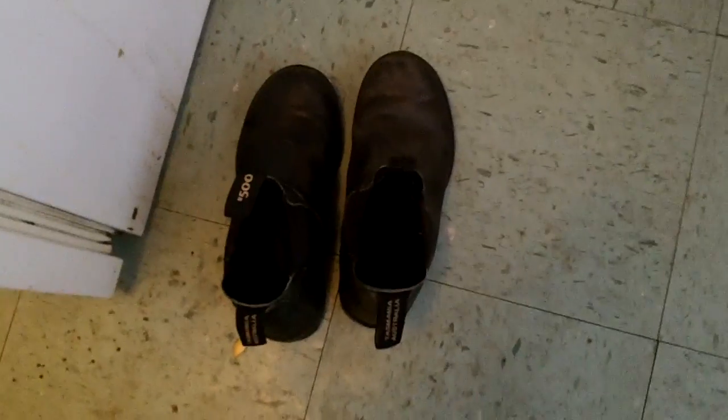These are my boots. They're really, really good boots, I really like them, and they're good for winter or summer. There's the boots on, nice and toasty.